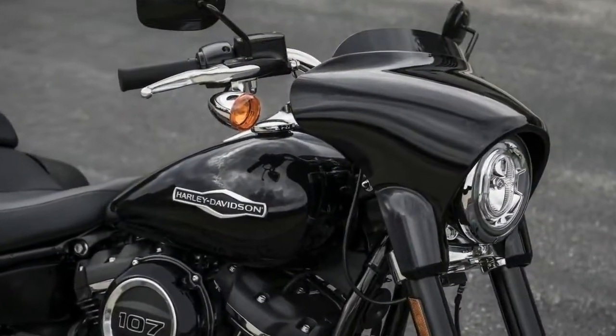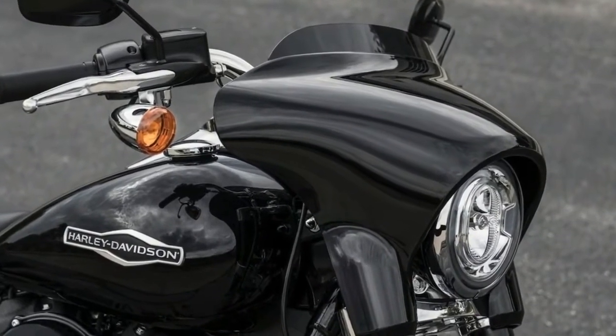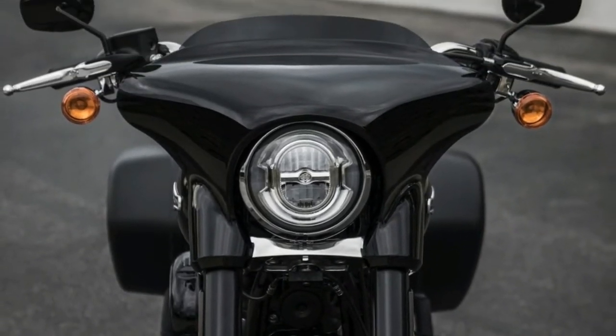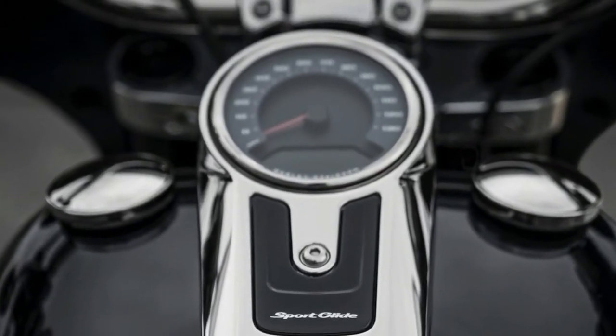Engine Type: Milwaukee A107V Twin. Displacement: 107CI. Bore x Stroke: 3.937 inches x 4.374 inches. Maximum Torque: 108 feet per pound at 2750 RPMs.